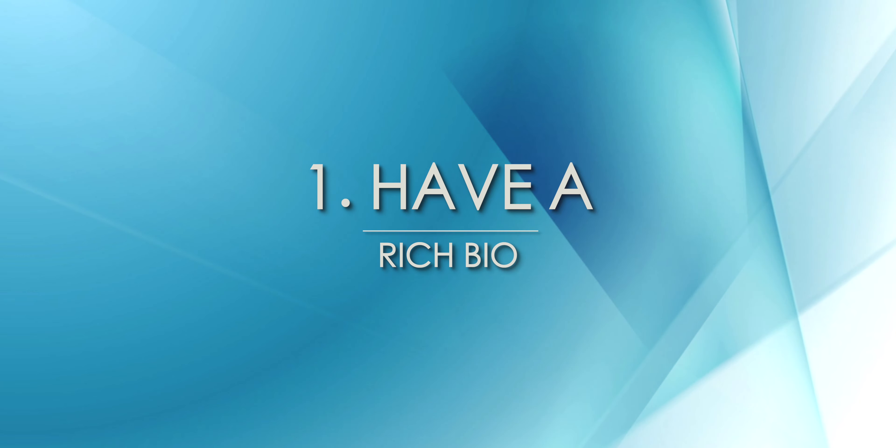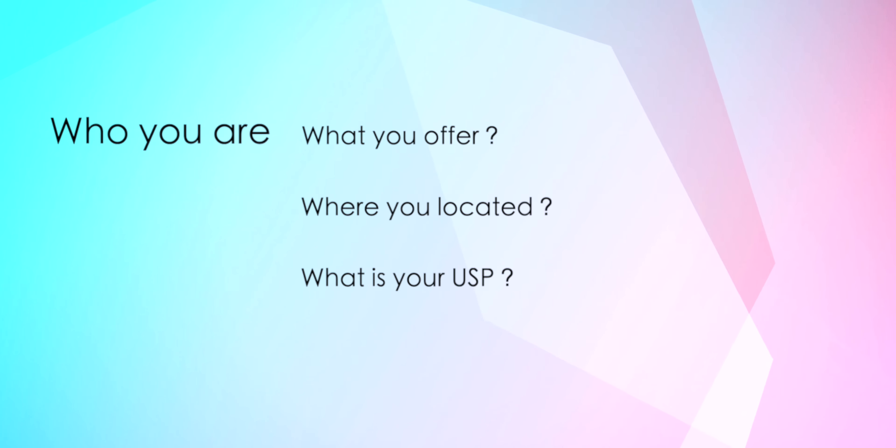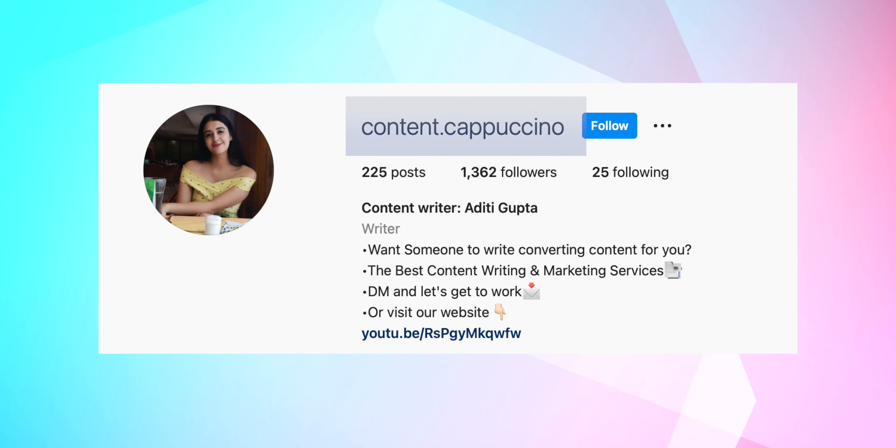First: have a rich bio. Even though this sounds simple, it is a very substantial point for everyone who wants to up their social media game. Your bio should give an introduction of who you are, what you offer, where you're located, and what your username is. A rich bio also includes a good photograph of yourself and your real name. For example, my Instagram handle is Content Cappuccino, but I ensure I mention my name, Aditi Gupta, so people can find me. Also include where your services are available.